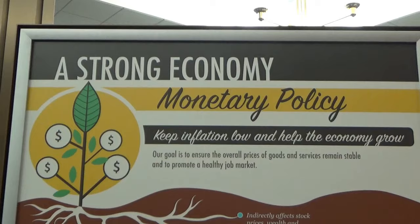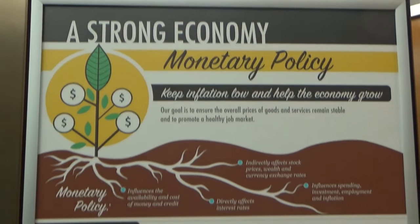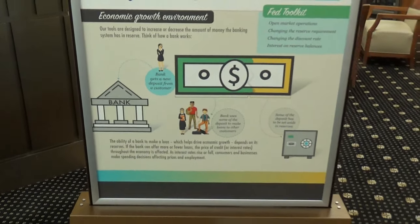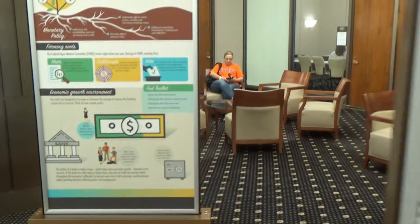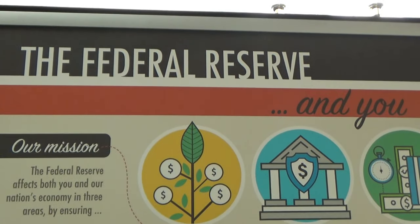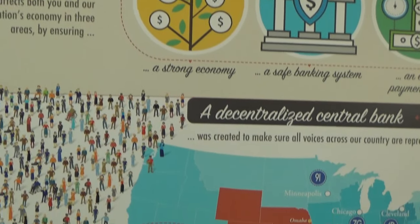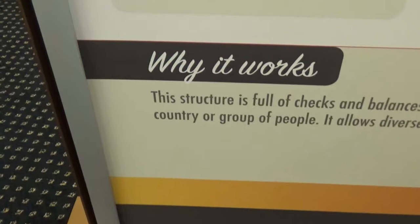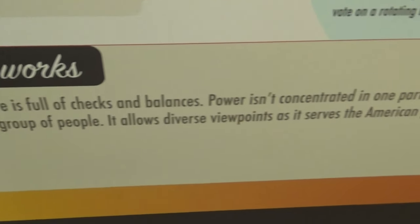Three dollars. A strong economy, monetary policy — that's what it claims. The Federal Reserve and you — this is why it works. Although many say it doesn't.